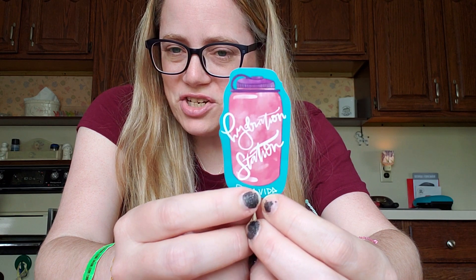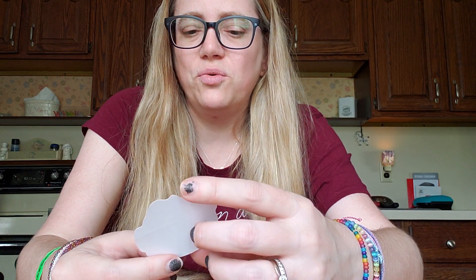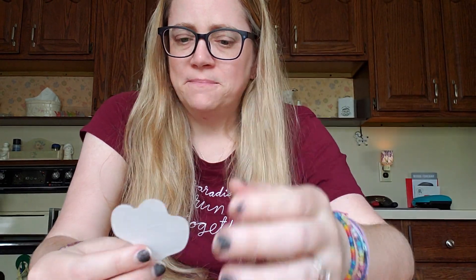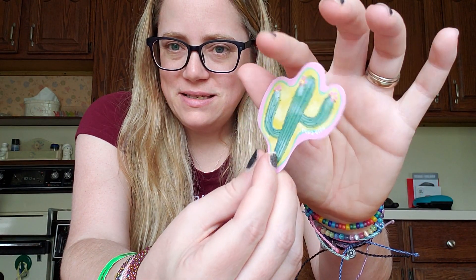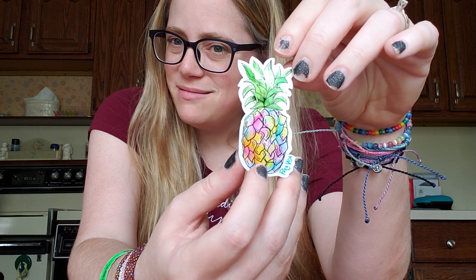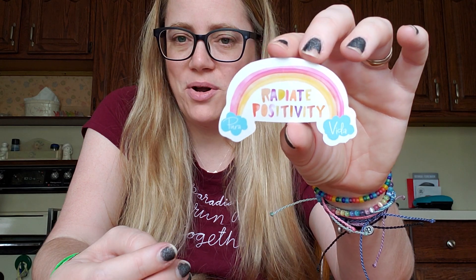This one's the hydration station with the Pura Vida logo at the bottom and the really cute little water bottle. We have this one that's really cool with the crescent moon and the crystals and the star — love that. Then we have the cactus, super cute with the little flowers on the ends. We get the beautiful pastel rainbow-colored pineapple. And then this one that I definitely need to always keep in mind: 'radiate positivity' with the rainbow, Pura Vida, and the clouds.